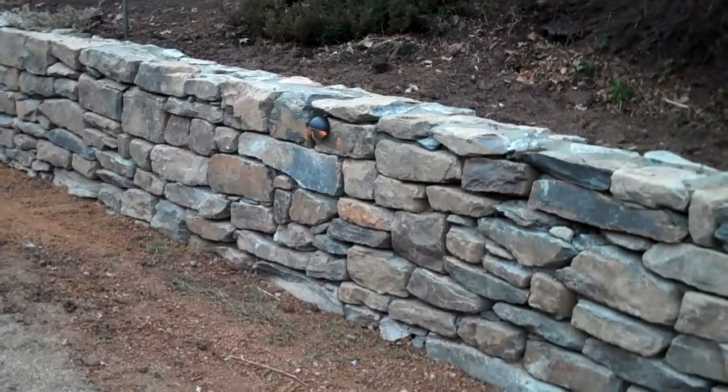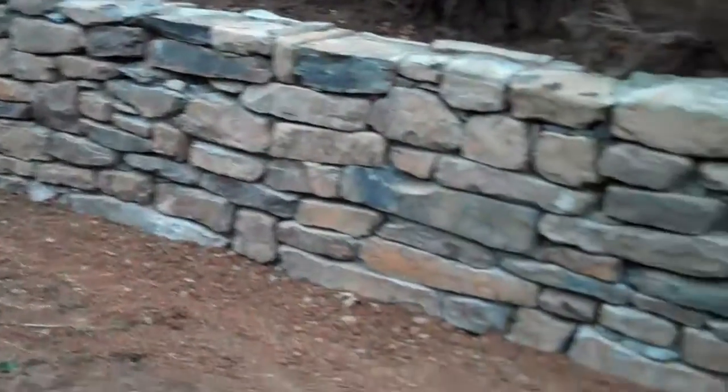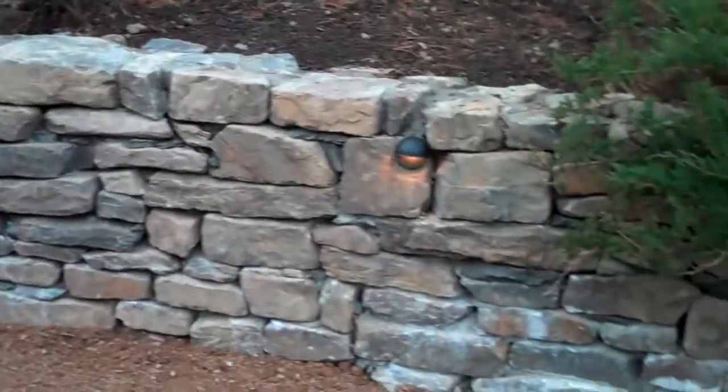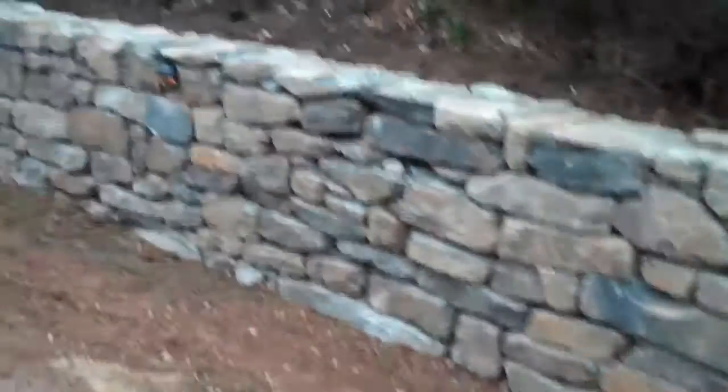We're looking at the final result of the Chris Horser retaining wall project. It is February 25th and as you can see, we put in a retaining wall.